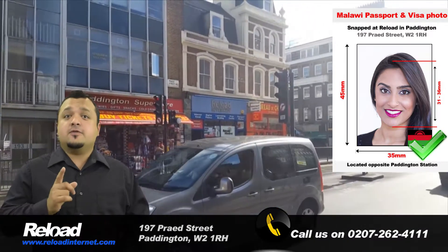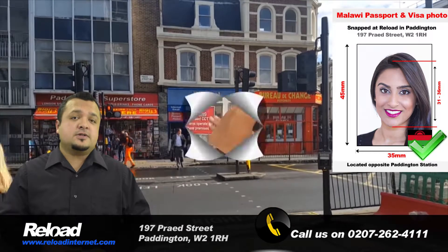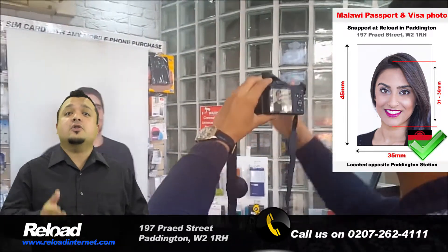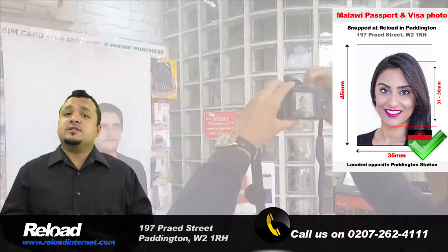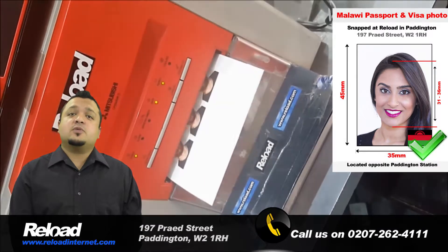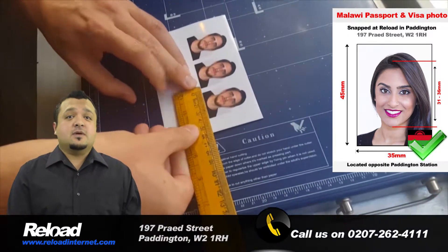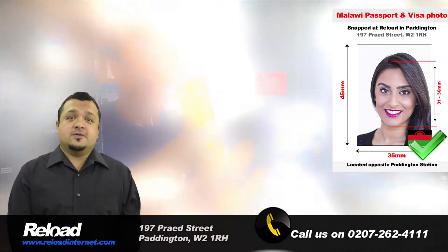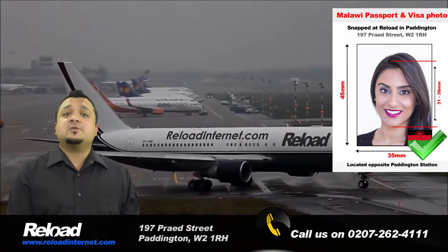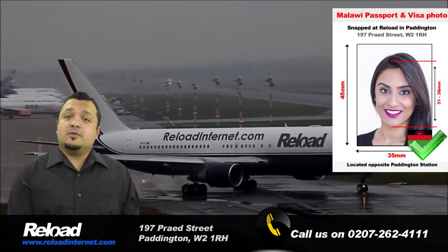Every single one of the photographs that we produce, including your Malawi passport and visa photos, comes with a 100% guarantee to be accepted at your chosen embassy when submitted with your application. We use embassy-approved camera and digital printing technology to produce a set of high-quality Malawi passport or visa photos, which will meet all of the necessary requirements stated in the official passport and visa photograph guidelines released by the Malawi Embassy.